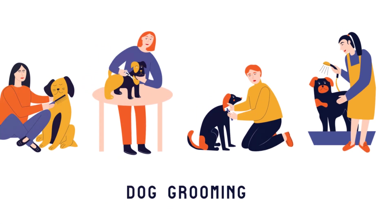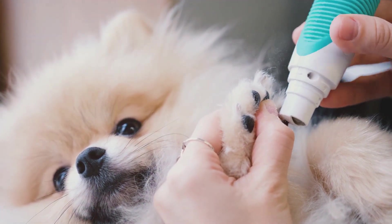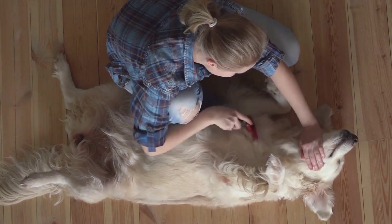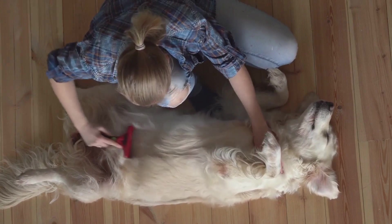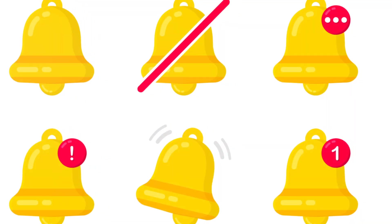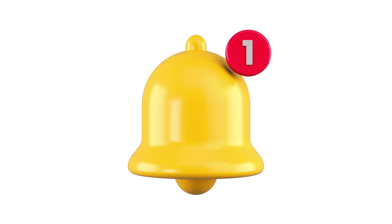Before we wrap up this video, we want to remind you that if you found these dog grooming tips helpful, don't forget to subscribe to our channel for more pet care advice. Your support allows us to keep creating informative content like this. We're not just about grooming here — we cover all aspects of pet care, from training to nutrition. Also, we'd love to hear from you: did you try any grooming techniques we suggested? Do you have any tips of your own? Leave a comment below to join the conversation. And if you know a fellow pet owner who could benefit from these tips, don't hesitate to share this video with them. Lastly, don't forget to hit the like button if this video helped you out, and click the bell icon to get notified whenever we post a new video. Thanks for watching and, as always, happy grooming!